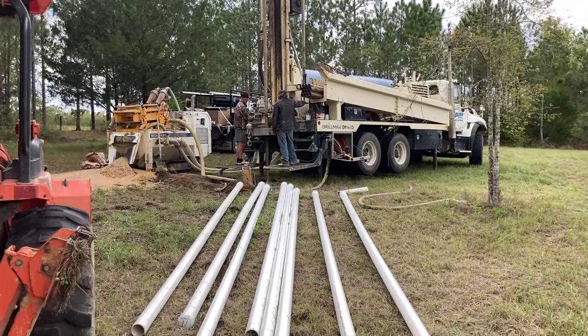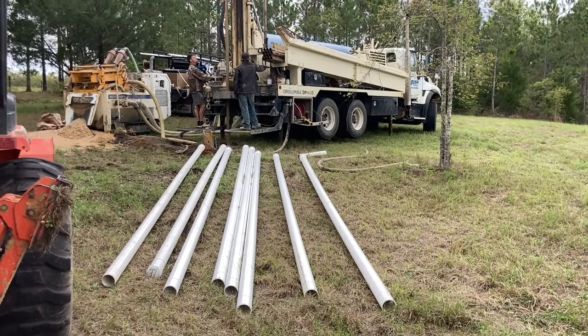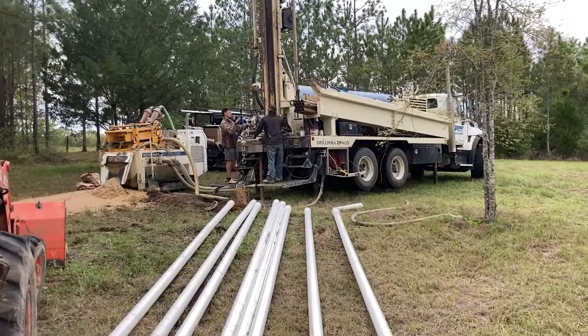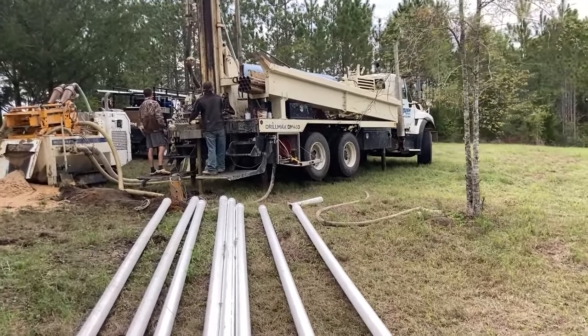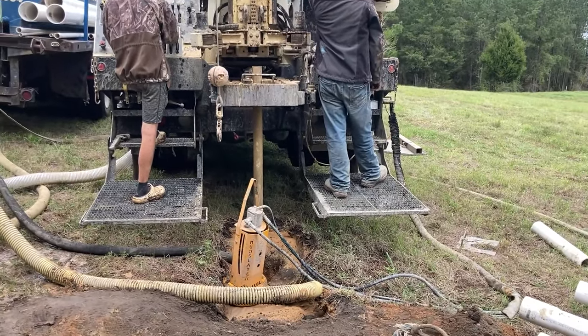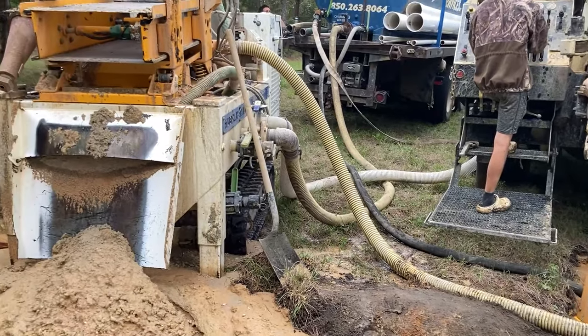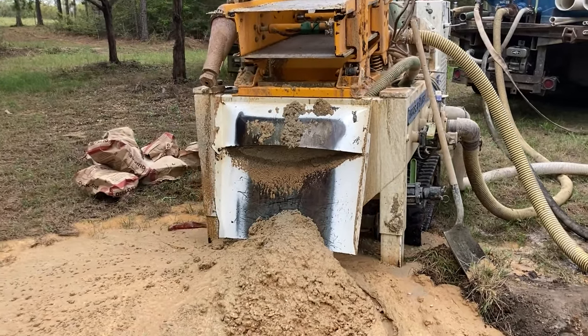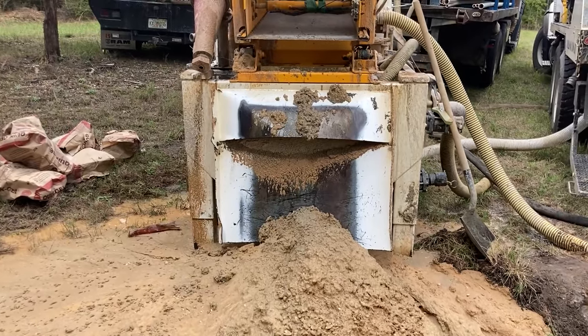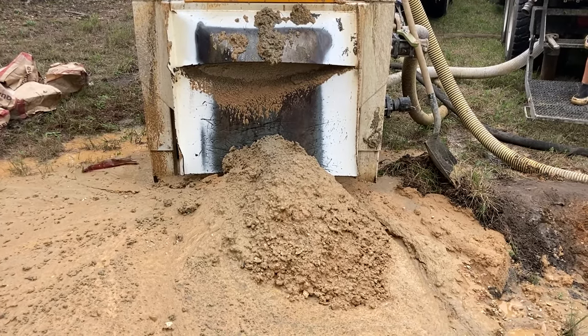I'll stand back here and explain it real quick. It looks like we've got four-inch well casing, but what they're doing is putting extensions on the drill bit and drilling down. They recycle the water, and as they're drilling, they look at the dirt coming up from the drill. That separator unit separates the dirt so you can see what they're drilling into.